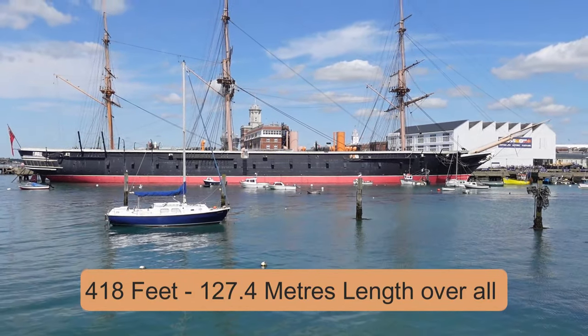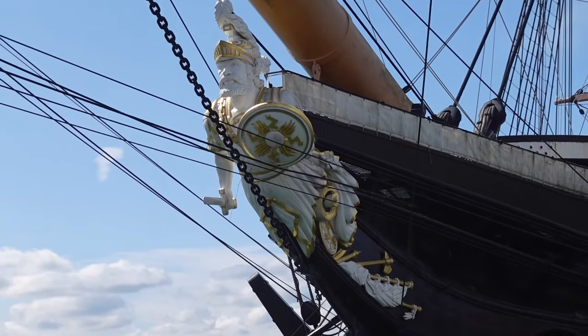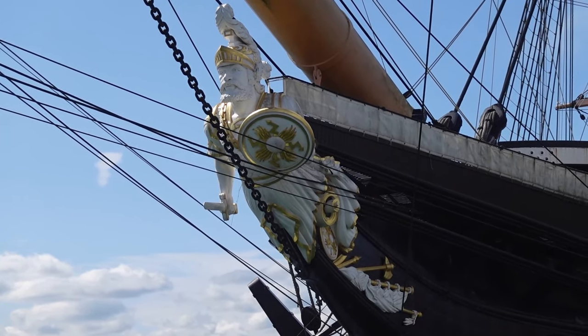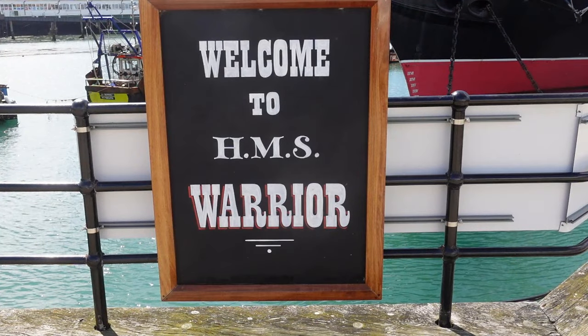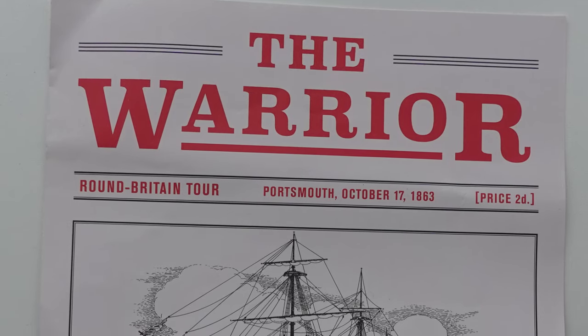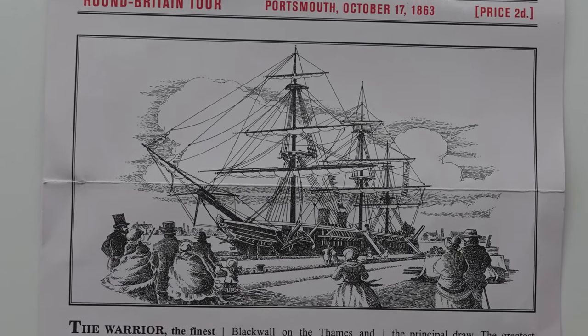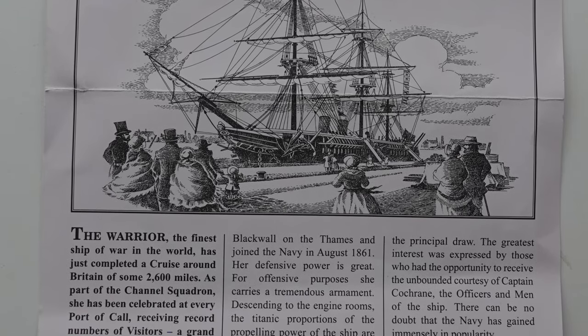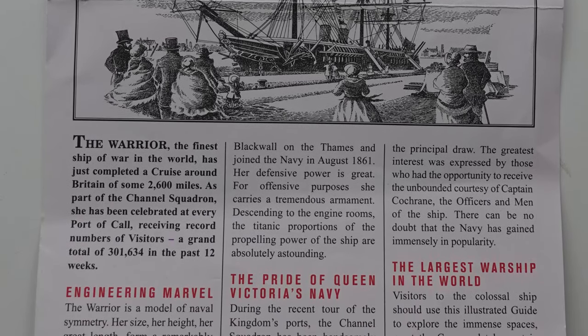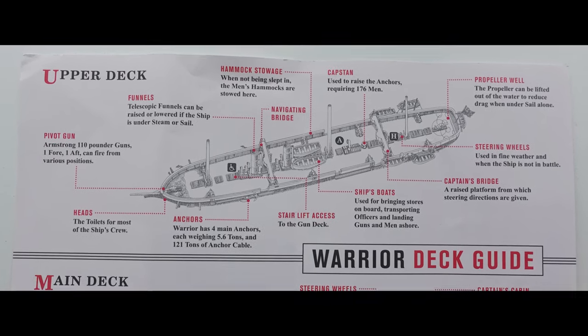Long, isn't she? Once you get to this point, you travel back in time to October 1863. At the entrance we were given a printed guide describing the ship and its UK tour, and inside, a layout of the four decks. We started on the upper deck.